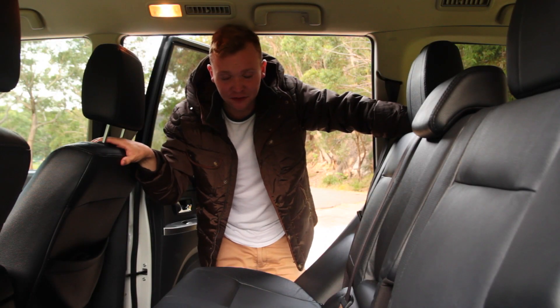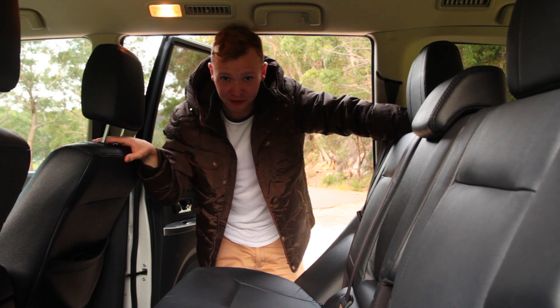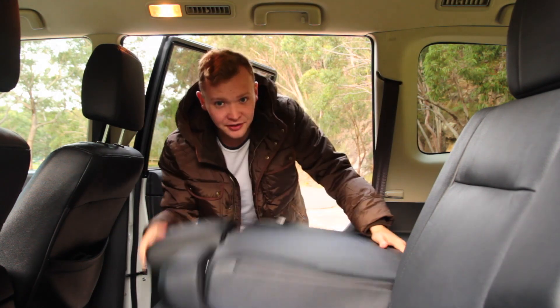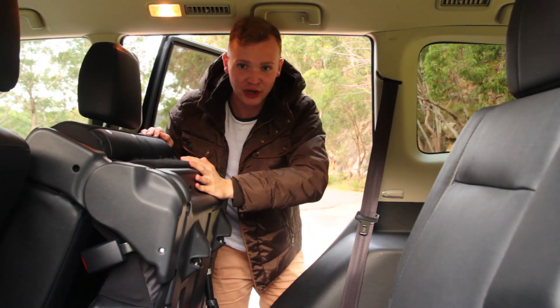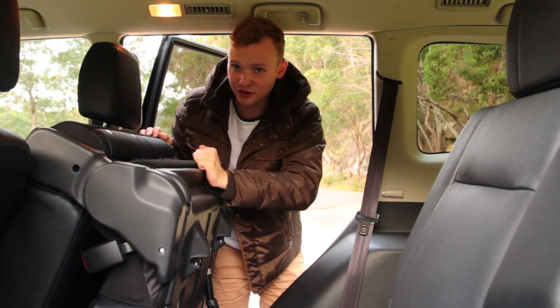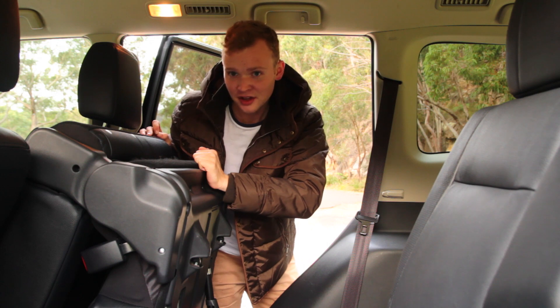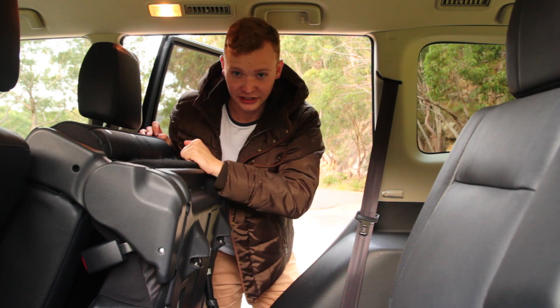With the third row of seats flat, the boot space of the Pajero is very generous, but you can increase this by folding the second row, which is simple with the lever on the back. The seats fold right up and away to give you a very long and flat load bay, perfect if you maybe want to pay a visit to that famous store, or for your camping gear or surfing gear — whatever you want, really.